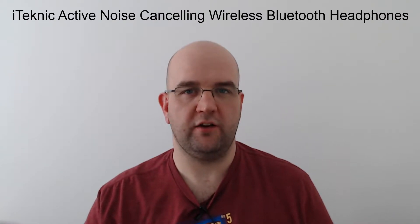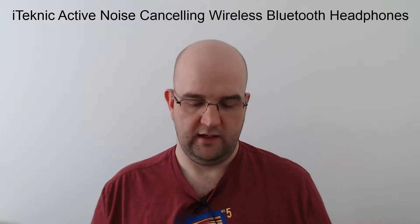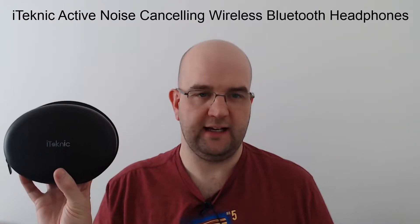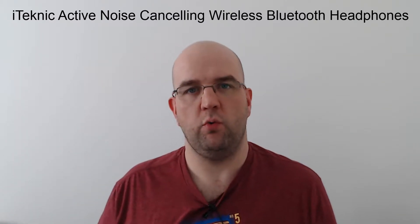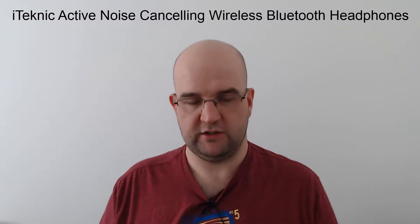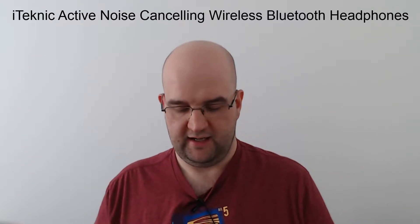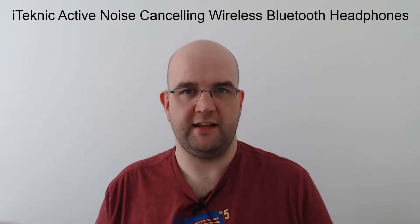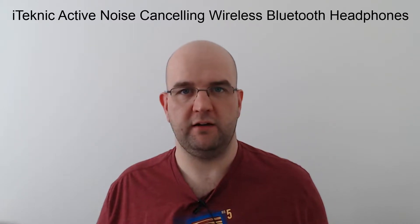Hi, I'm Paul Seal from codeshare.co.uk and today I'm going to be reviewing these headphones. They're from iTechnik. I received them in the post last week. I've been using them all week and I just thought I would share my experience of what they're like, what I think of them, and whether it's worth you checking them out yourself.